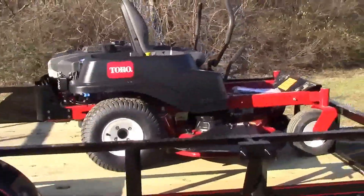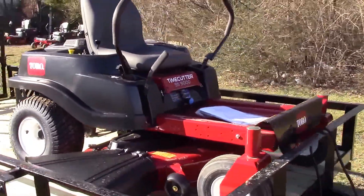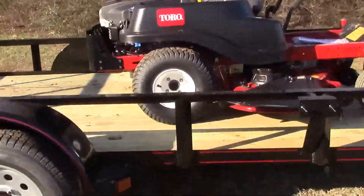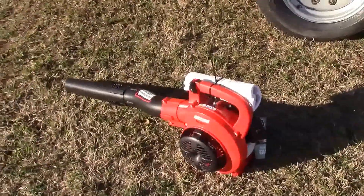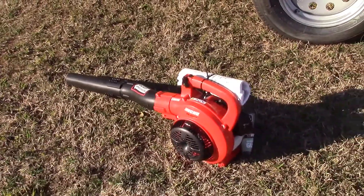Loaded up on it we've got the Toro Time Cutter SS5000. It's going to have a 50 inch deck and a Toro engine. Now for your handhelds you've got your Echo SRM 225 string trimmer as well as the Echo PB250LN handheld blower.